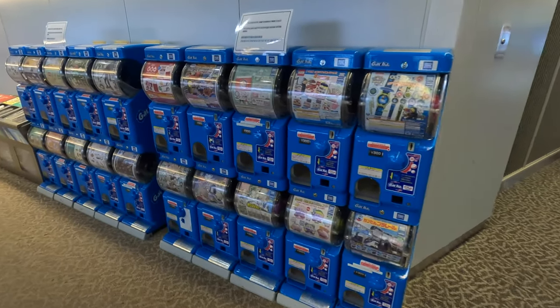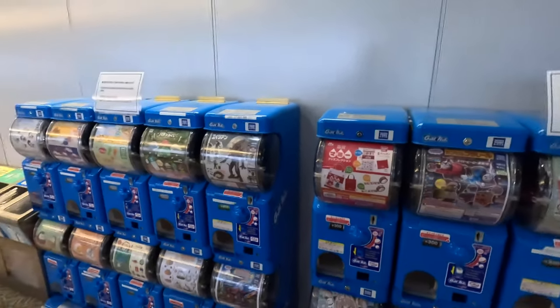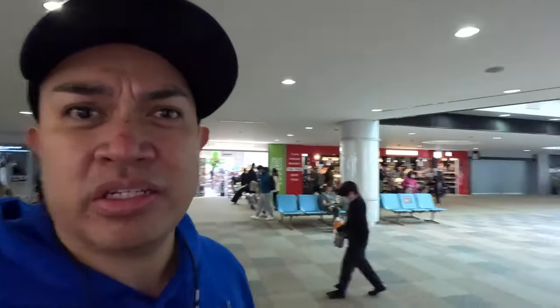Gachapon! It's Gachapon – I always see that on YouTube also. Pretty cool. Okay, I found the gate. Now I'm just going to roam around and kind of see what they have here in Japan. This is pretty cool, it's like a back store.